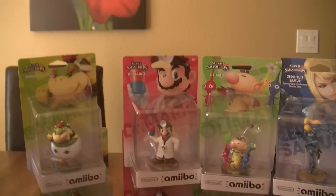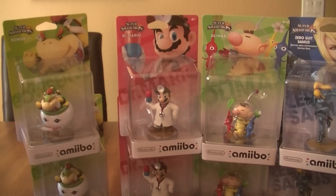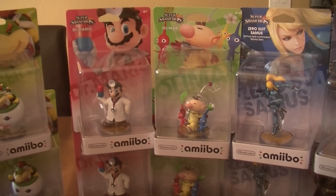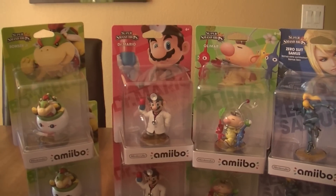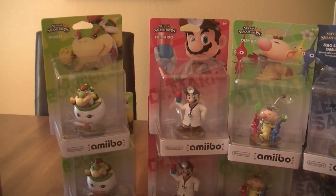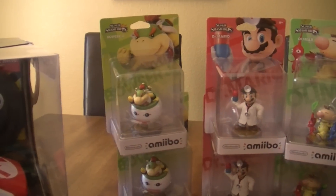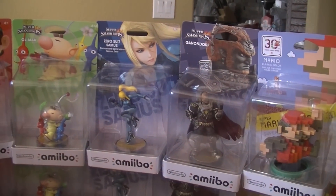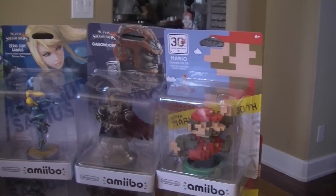First I went to Target and got my two Dr. Marios and an Olimar, because that's all they had left. Then I went over to Toys R Us and they said one character per customer. So I picked up a Bowser Jr., a Zero Suit Samus, and a Ganondorf. And they had an 8-bit Mario there.